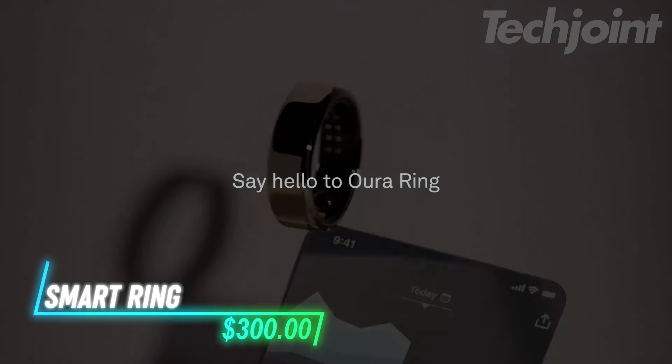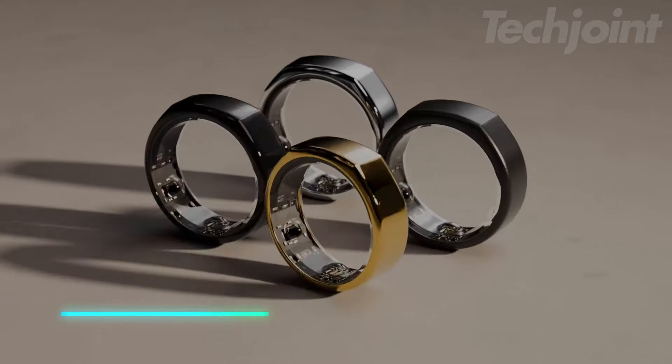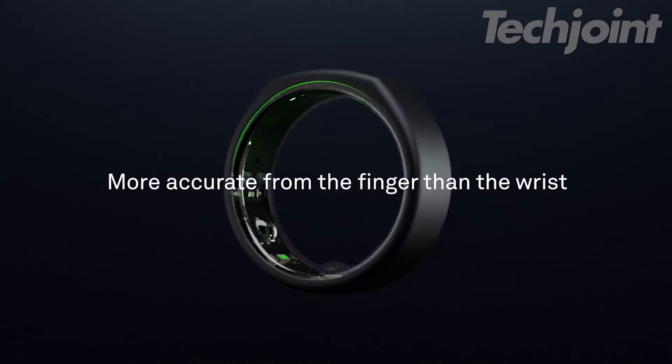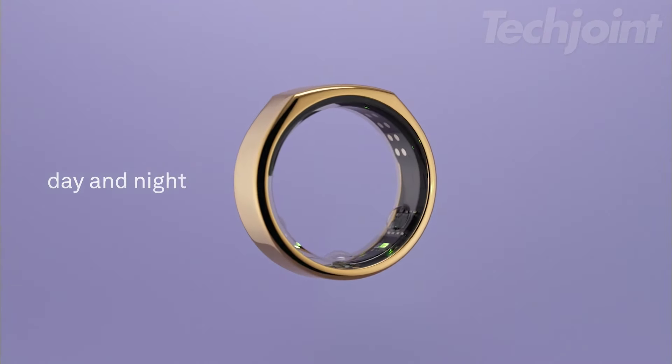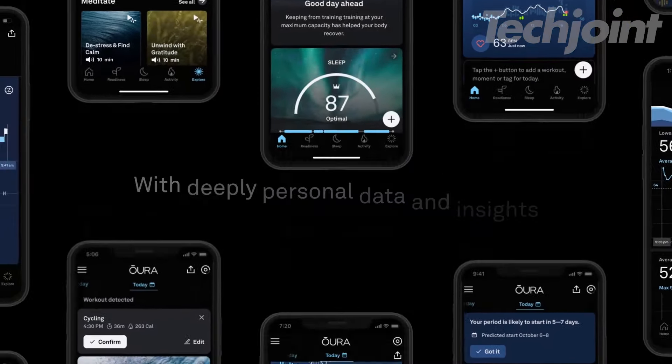Looking for a sleek, all-in-one health tracker? This smart ring offers sleep, activity, and heart rate monitoring with a 5-7 day battery life. Its sensors track over 20 biometrics, delivering personal insights right from your finger. Lightweight and made of titanium, it's comfortable for daily wear, water-resistant, and integrates with apps like Apple Health. Perfect for discreetly keeping tabs on your fitness and wellness.